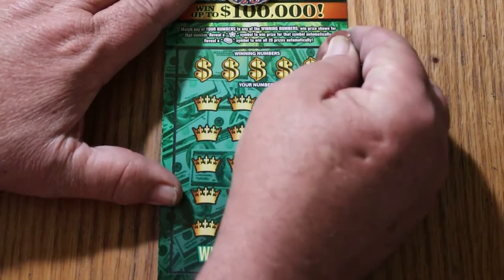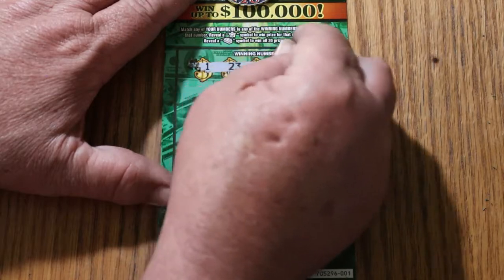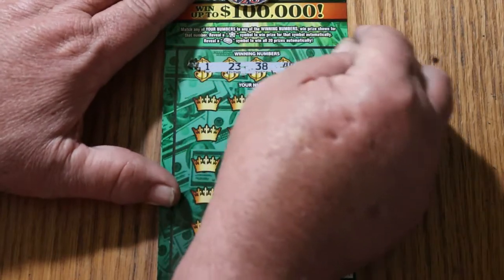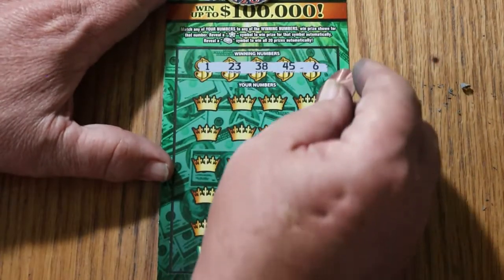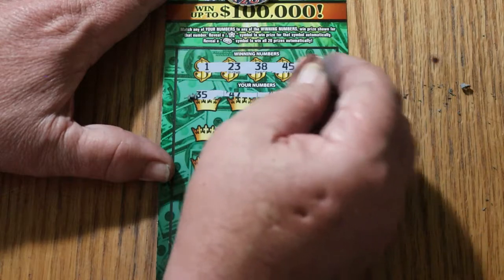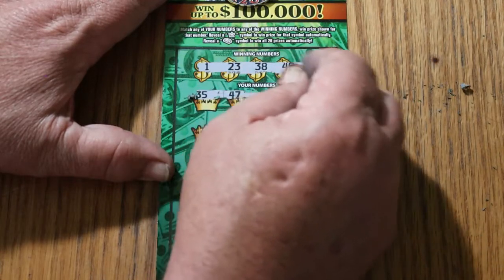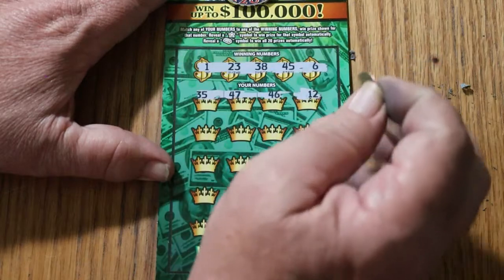Alright, here we go, using the crushed penny. 1, 23, 38, 45, and 6. And let's see what goes here — 35, 47, 46, and 12. Nothing on the first row.